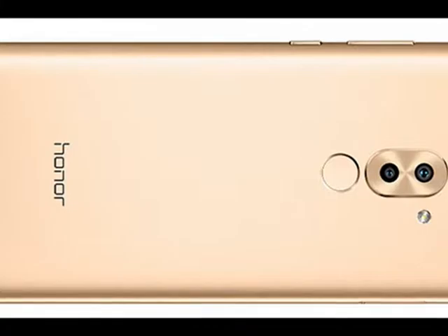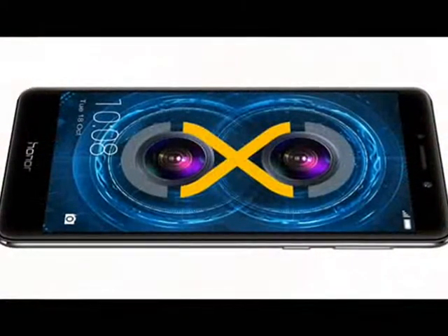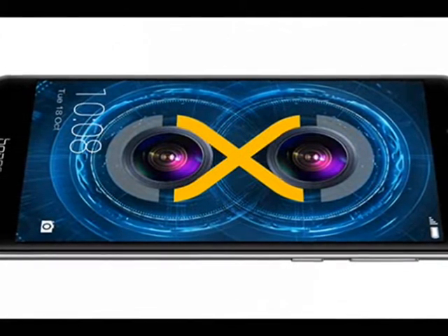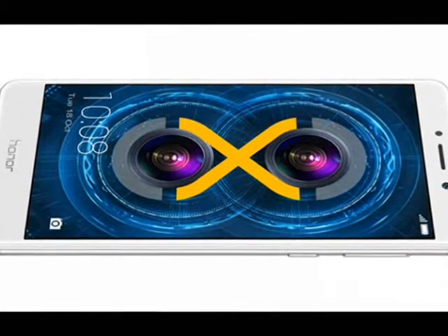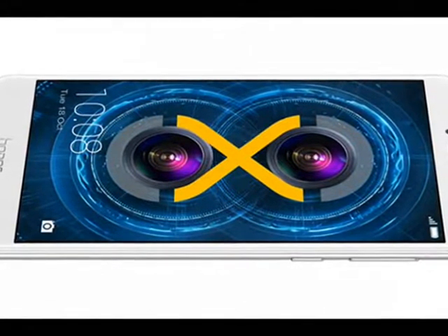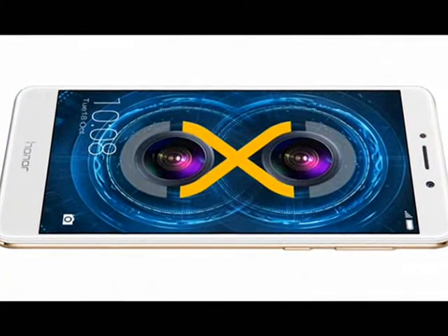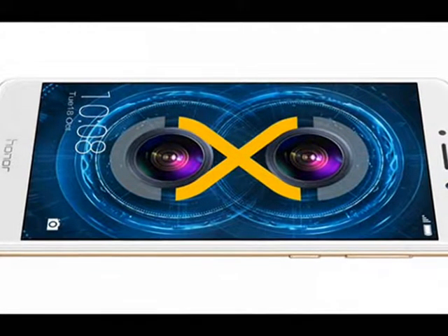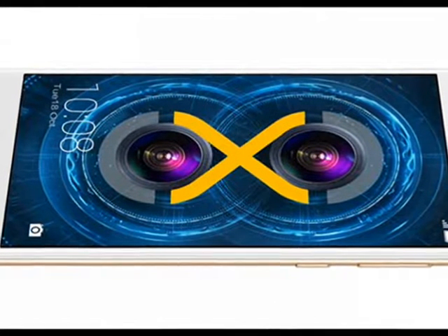The 12MP camera samples had below-average dynamic range, washed-out colors, and muddled textures. Photos tend to look underexposed as the camera tries to avoid clipping the highlights when metering the exposure. The wide aperture mode takes advantage of the 2MP depth sensor, and the overall camera experience was quick. The front-facing camera worked well enough, though dynamic range suffers with drastic changes in ambient light, causing selfie backgrounds to lose detail.